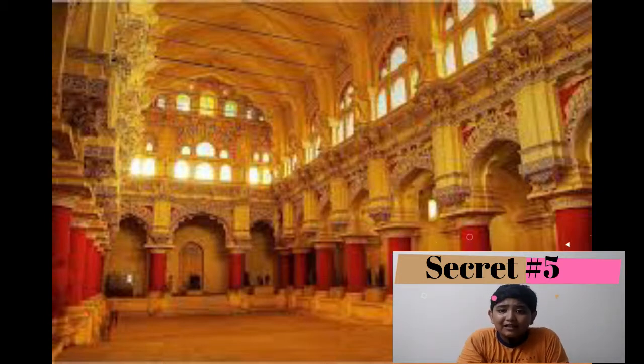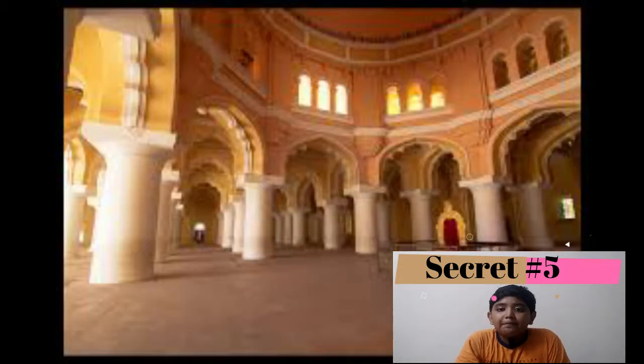Each arch and pattern has a different shape and size. They have 80 feet height and 10 pillars. There we can see many artworks which were made by artisans and craftpersons from apart from India.